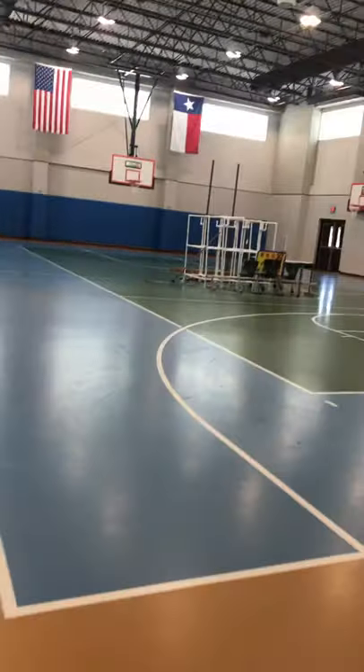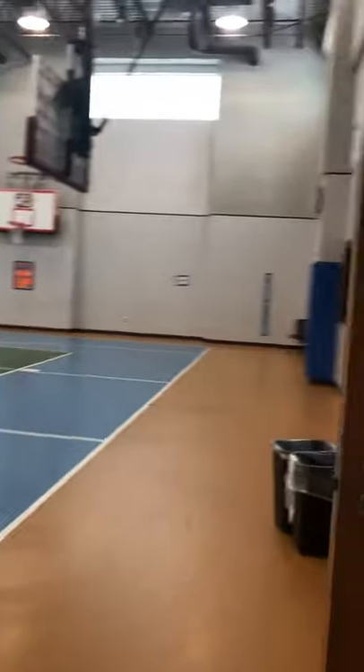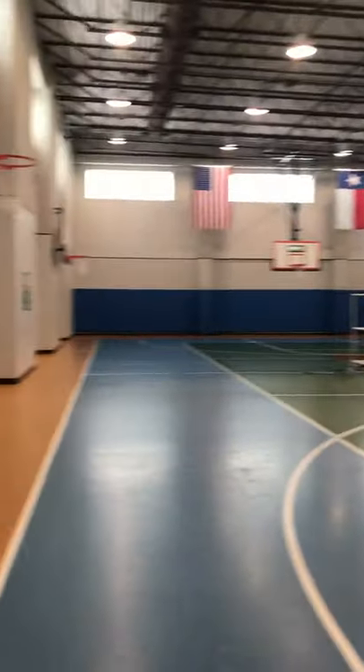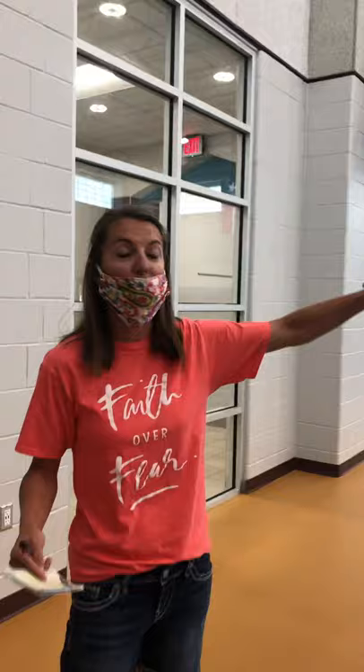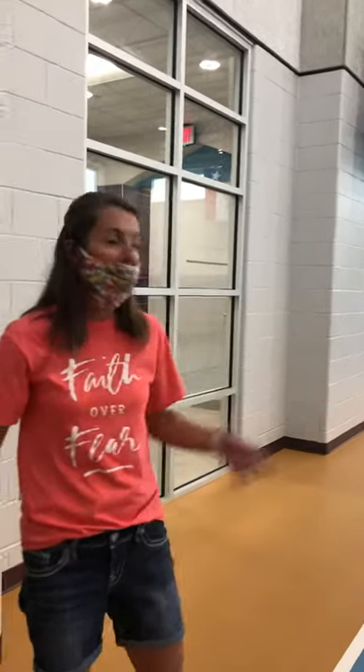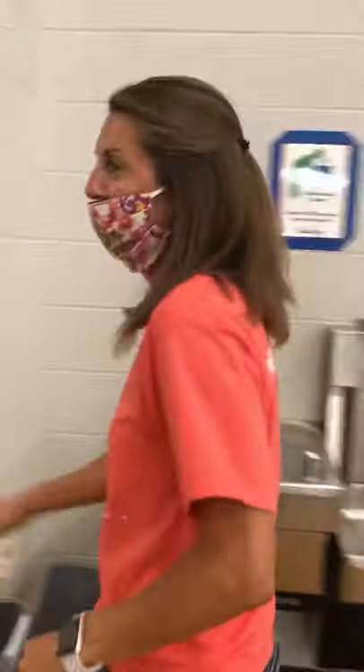As we come over here, we have our incredible gymnasium. New this year, we're actually going to be breaking our students up so that we'll just have one class at a time to maintain social distance. We'll have one class in here and two classes separated outside, just to make sure we're keeping all your kiddos safe and healthy.